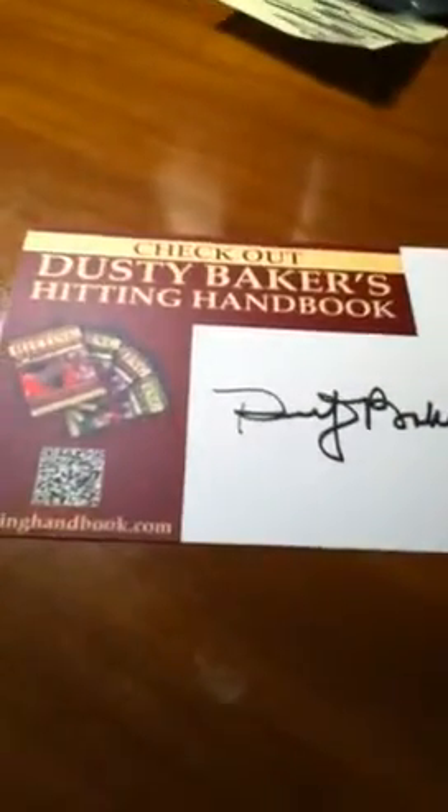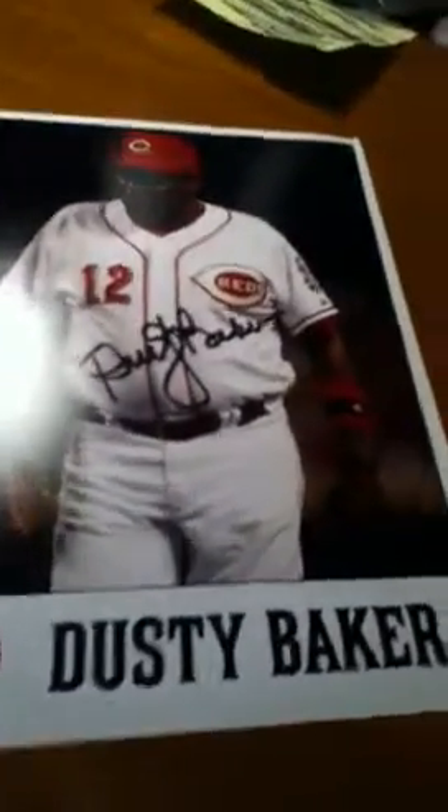And I count that as one, not two. And then he threw in this hitting handbook autograph card thing — it's his autograph, there's the front of it. And then the last thing he threw in was a Dusty Baker official signed photo. And that's the real autograph.